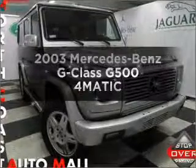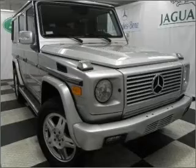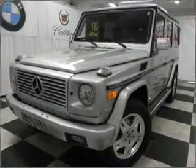Presenting the 2003 Mercedes-Benz G-Class — everything you need under one roof with this great vehicle. It features a powerful 8-cylinder engine that responds smoothly to its 5-speed automatic transmission.